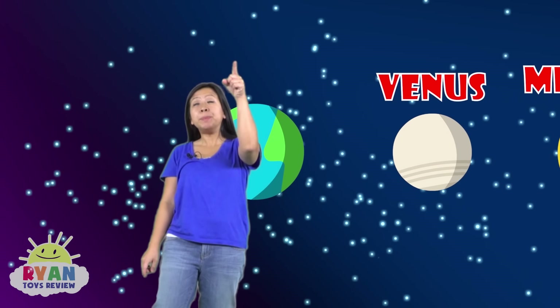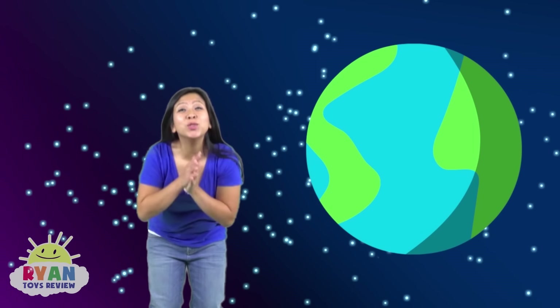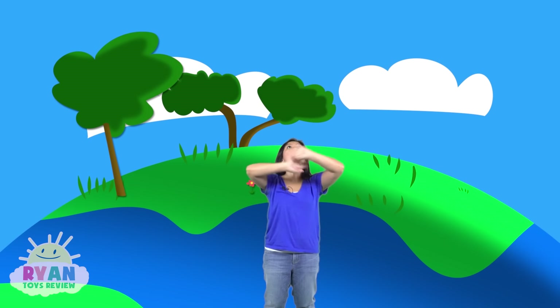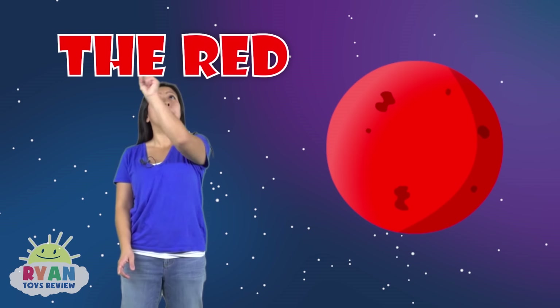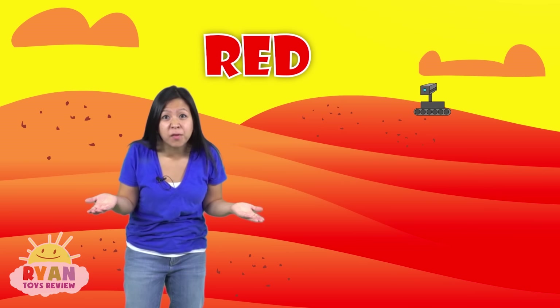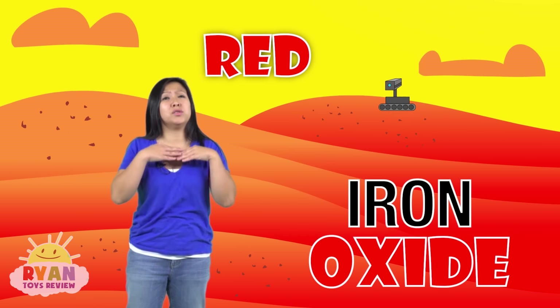And the third planet here — you know what this is? It's Earth, the planet that we're living on right now. We're the only planet that we know of that has life so far. Pretty cool, right? This fourth planet here is called Mars, also known as the red planet. It's red because it has lots of iron oxide, which makes the soil look really red.